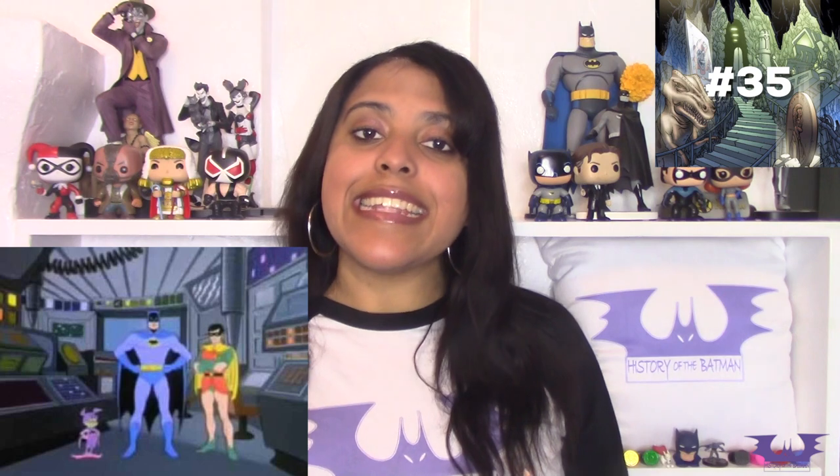The Batcave was also seen in animation throughout the late 1960s through the early 1980s in shows such as Super Friends and The New Adventures of Batman, which predominantly showed the Batcomputer, voiced by Lou Scheimer. In 1982, Bruce, Alfred, and Dick Grayson move back into Wayne Manor and reinstate the Batcave, which includes moving all of those huge trophies back in, in Lin Wein's story 'Shadowplay' in Batman issue 348.